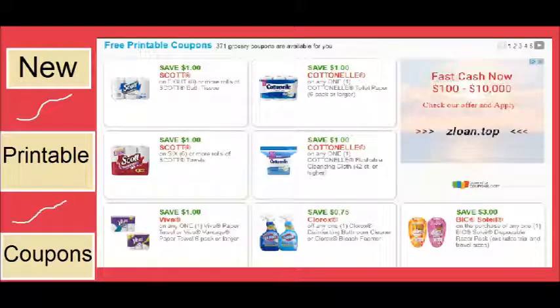Hi everyone and welcome to Ohio Valley Couponer. Today I want to talk about some new printable coupons that were released yesterday and today. These are some really awesome coupons — there's not a ton of them but there are quite a few that I would highly recommend printing. I would also really appreciate it if you'd use my links in the description box below to print these coupons, as it helps me keep doing these videos. So let's dive right in.